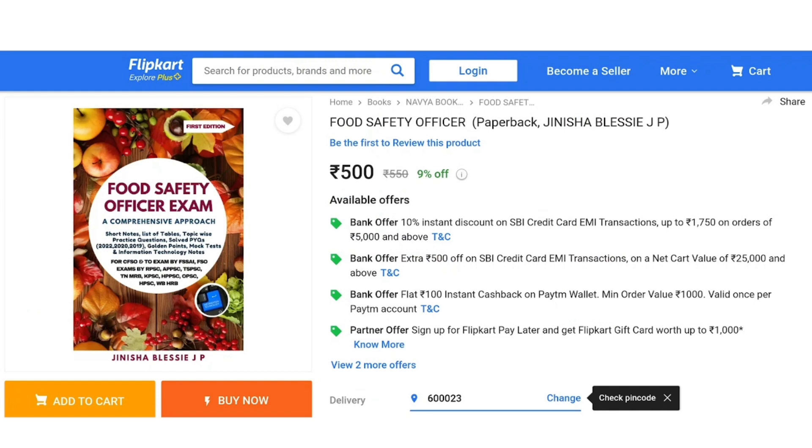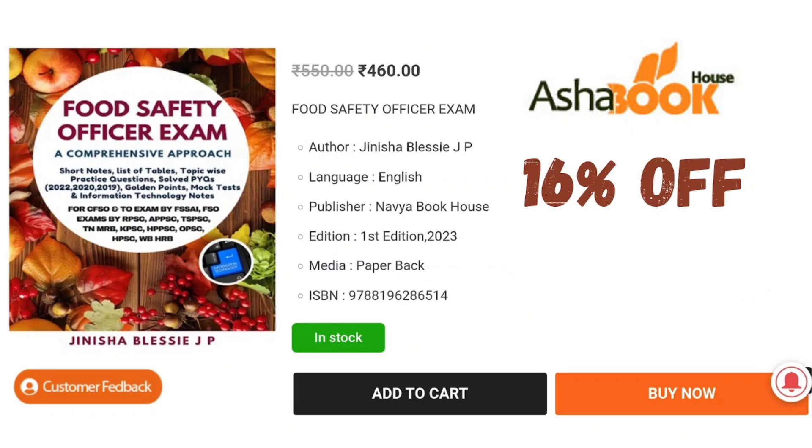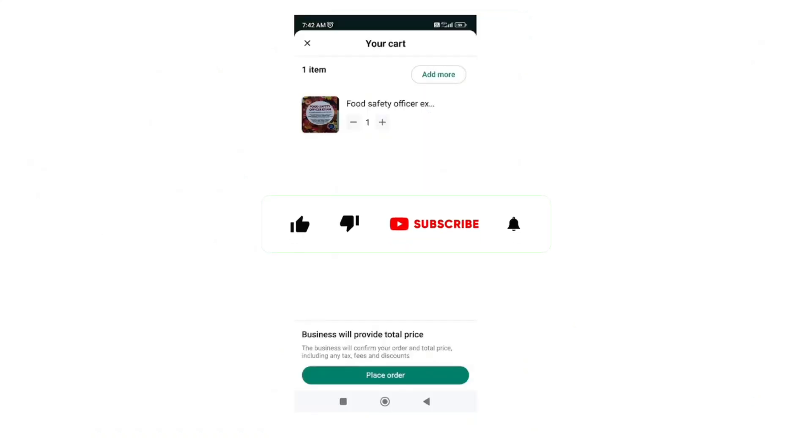You can order our book through Flipkart, Amazon, and Asha Book House. The link to the book has been given in our YouTube channel where you can order and make use of it. If you are ordering through Pusa Agricultural Book Service, please save the number 986-88-27628. There you can find the catalog, add to cart, and click on 'Place Order' to receive the book.